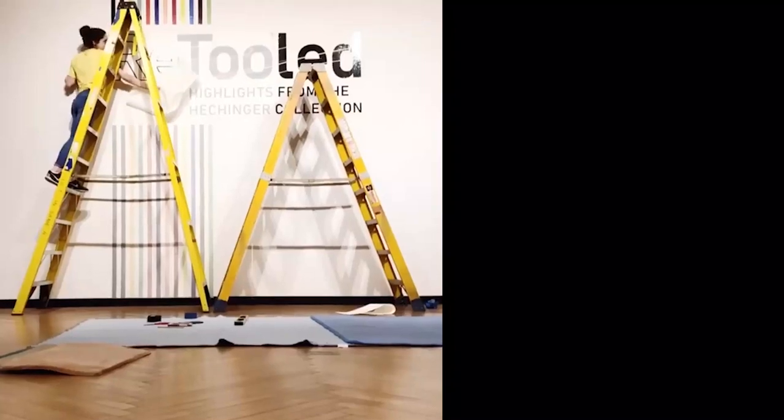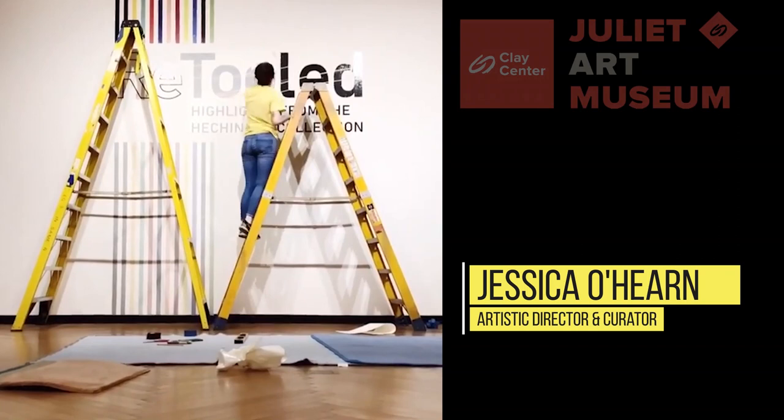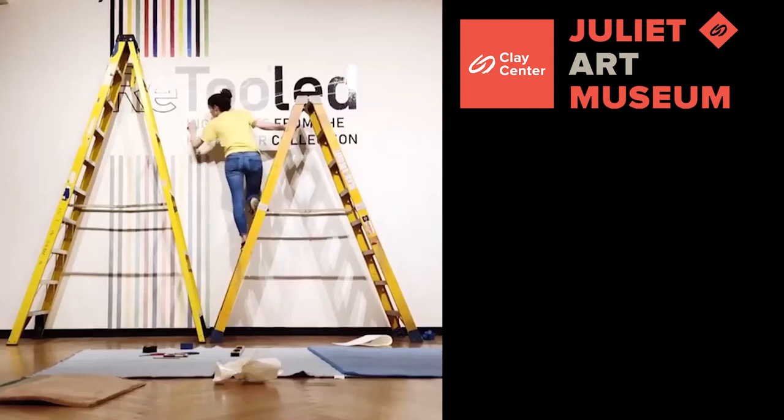Hello, everyone. My name is Jessica O'Hearn. I am the Artistic Director and Curator at the Juliette Art Museum, and today I'm going to give you a virtual tour of our current exhibit titled Retooled: Highlights from the Hechinger Collection.